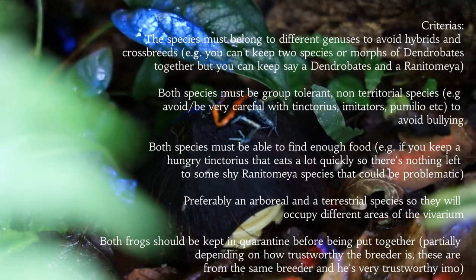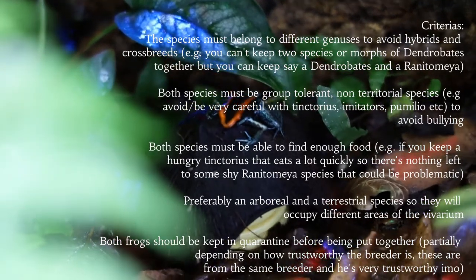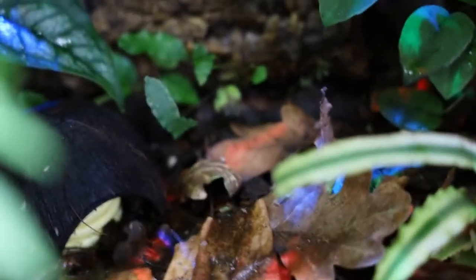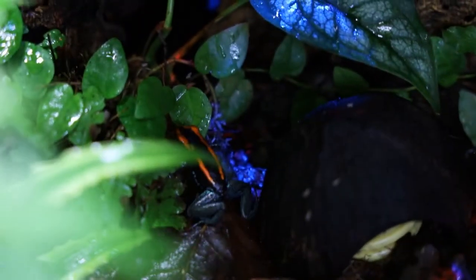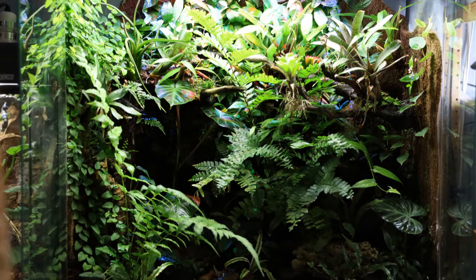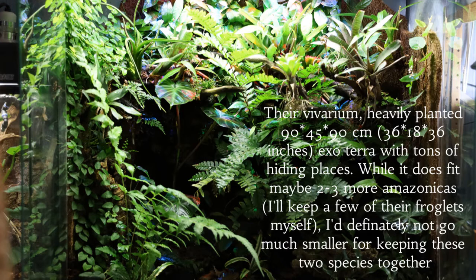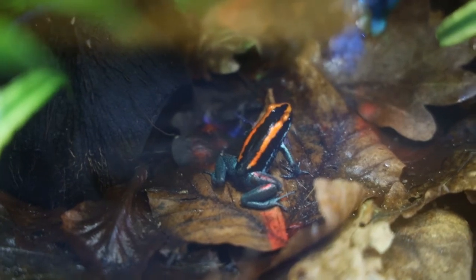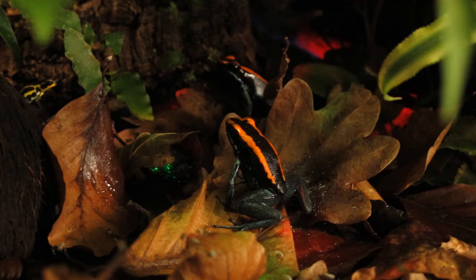You need a fairly big enclosure. The safest option by far seems to be keeping an arboreal Ranitomeya species with a terrestrial Phyllobates, Epipedobates, or Dendrobates. But there is no guarantee even in that case — not all combinations work, some species are just very territorial, there can be territorial individuals of typically group-tolerant species — and you should have some previous experience with darts to spot aggression or stress. I do have empty enclosures if it would go really badly, but for now they really don't care about each other whatsoever, even when they sit right next to each other.